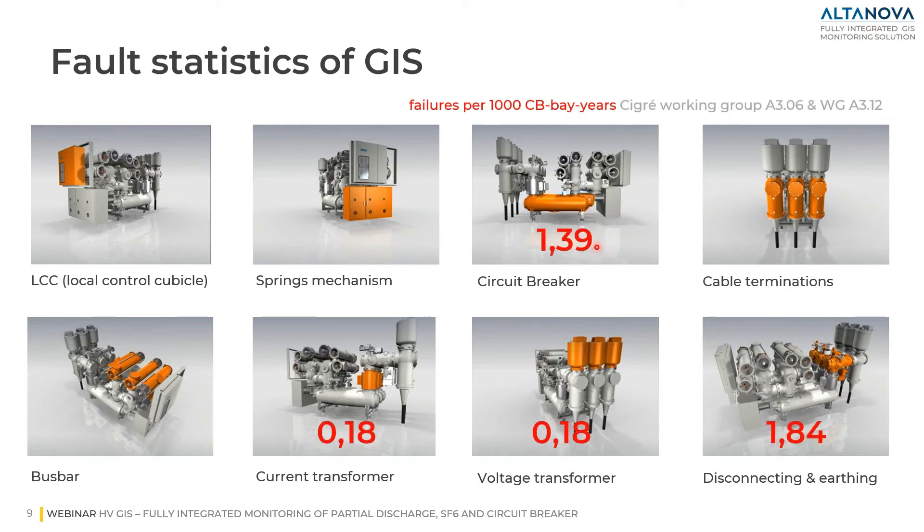In the right corner, you can see the failure statistics according to the CIGRE working group: 1.39 for circuit breakers, 0.18 for current and voltage transformers, and 1.84 for disconnecting and earthing. These are failures per 1000 circuit breaker bays per year. If we calculate the accumulated failure rate, we reach 0.75% failure per year.